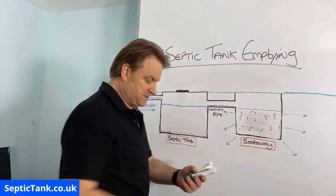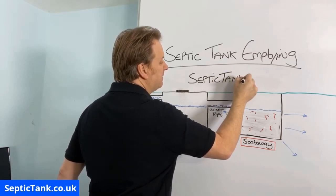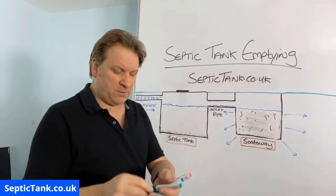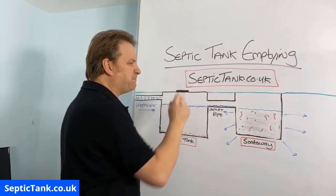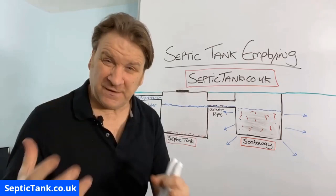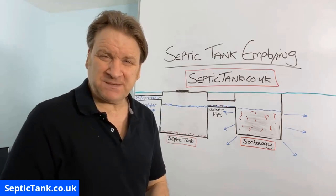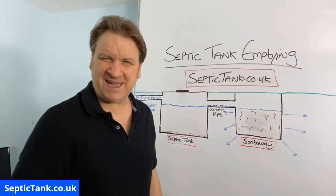I hope that's helped you regarding septic tank emptying. If you want more free advice, information, and help, go to septictank.co.uk — that's my main website. I've also got content on YouTube and Facebook, and it's called Septic Tank TV. All this stuff is free — no catch, no con. I've done hundreds of free videos to help people save money and fix septic tank problems. If you want more free advice, just go to septictank.co.uk or type 'Septic Tank TV' into Google. Thank you very much for watching — take care and I'll speak to you soon.